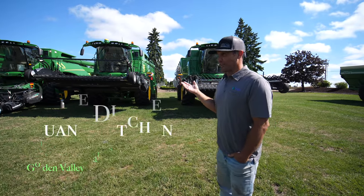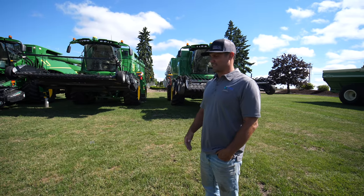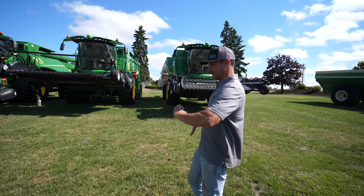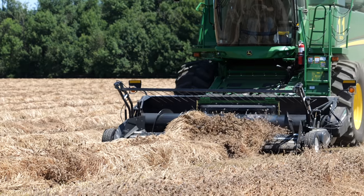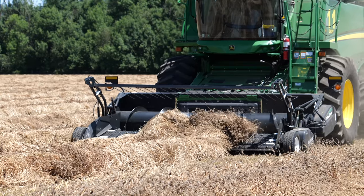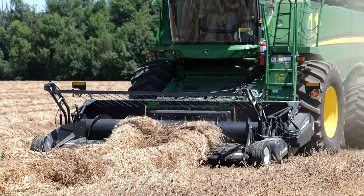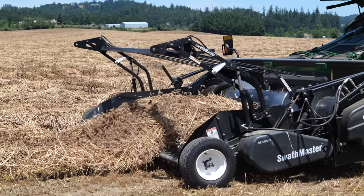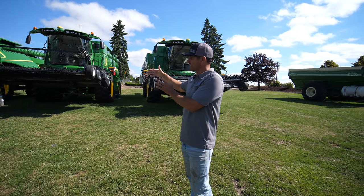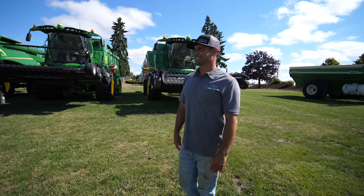These combines are rotary style, which is very common now in the United States. That row comes into the header, it goes through an accelerator — it comes in this way, but when it goes through the rotor, it's twisting and corkscrewing it out. The front part of the rotor has threshing elements that rub the seed out as it goes, and then the back side of the rotor starts separating out the straw, so any loose seed caught up in the back part is able to fall out. It's simple in concept, but there's a lot going on.